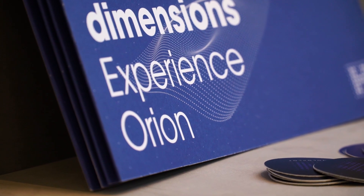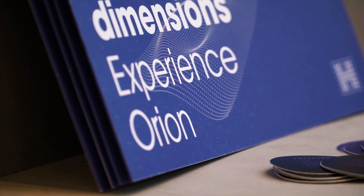Hi, welcome to Prolight and Sound 2019. This is our Holoplot booth. We are here presenting our new product which has been released last year, the Orion series.